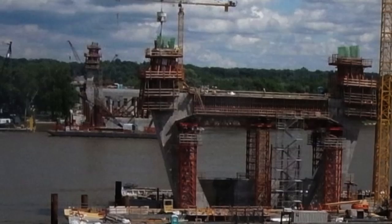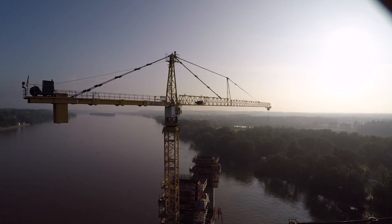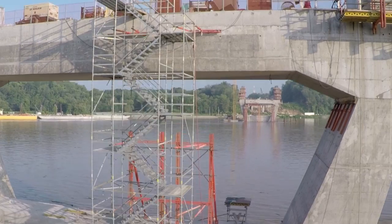Each vertical section, called a lift, adds about 15 feet of height per week. With the help of crane operators and other workers, the towers continue to rise.